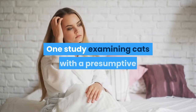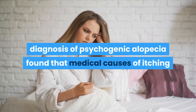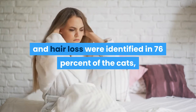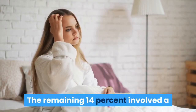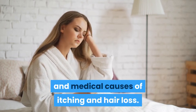One study examining cats with a presumptive diagnosis of psychogenic alopecia found that medical causes of itching and hair loss were identified in 76% of the cats, while only 10% of the cases were found to be purely behavioral. The remaining 14% involved a combination of psychogenic alopecia and medical causes of itching and hair loss.